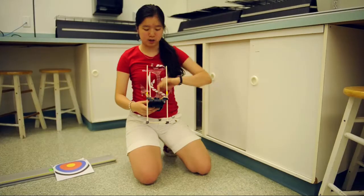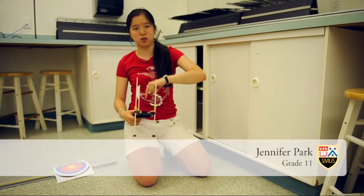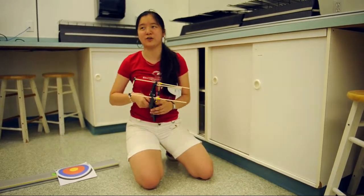We're supposed to be building a launcher — like a catapult — that can launch a ping pong ball at a given distance between 1 and 4 meters, hopefully with reasonable accuracy.